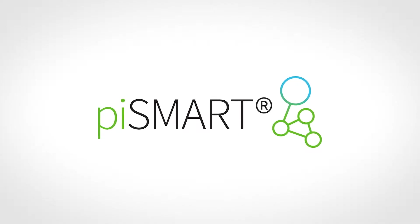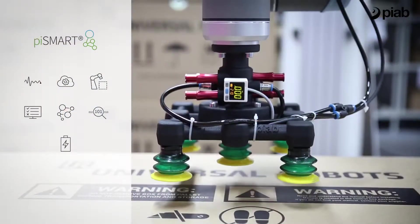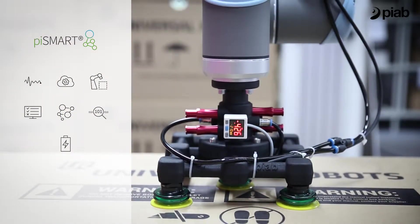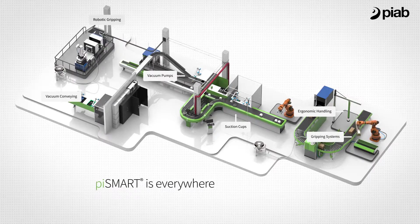PySmart is Pyab's answer to Industry 4.0, which is also the future of smarter and more efficient factories. They will need devices that can provide information and be easily connected. Pyab is active across all industrial process lines with process critical components, and the most exciting thing right now is to leverage the ongoing technical development in automation and robotics.